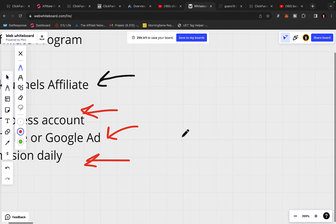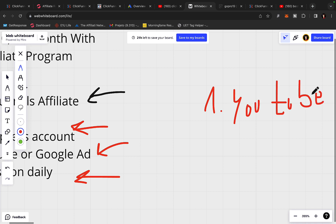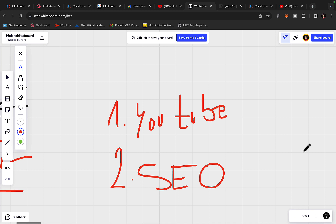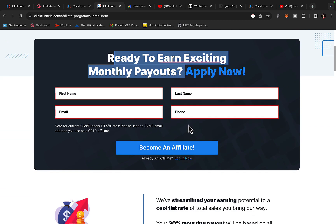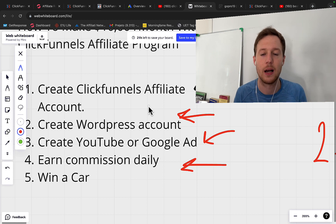There are different ways to refer people to the ClickFunnels affiliate program. Number one, you can do a YouTube video and get traffic from YouTube. Number two, you can do SEO — search engine optimization — and create your own website. Simply go to the ClickFunnels affiliate program, create your account, log in, and copy your affiliate link. Then choose how you are going to promote ClickFunnels.